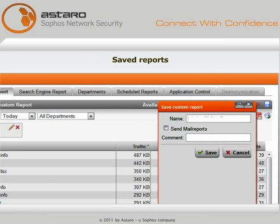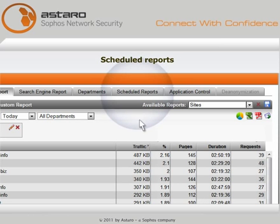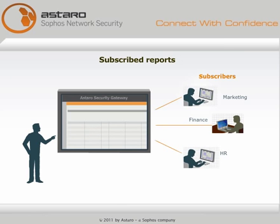Every report can be saved, so you won't have to remember how you got that answer in the first place and then repeat the same steps. Reports can be emailed instantly or scheduled for delivery to users and groups by subscription, so people receive the information they want automatically.